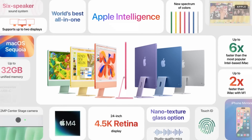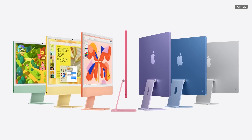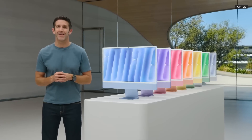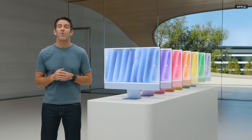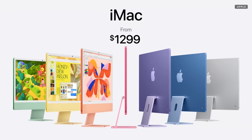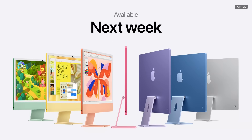That's the new iMac with Apple Intelligence — now in a gorgeous array of new colors, with the power of M4, a 12-megapixel Center Stage camera, and a nanotexture glass option. It's without a doubt the world's best, most beautiful all-in-one. We're super excited about the new iMac. And for the first time, iMac comes standard with 16 gigabytes of memory, which is double what it was before, yet it still starts at $1299 — an incredible value for such an amazing desktop. You can pre-order it today, and it'll be available next week.